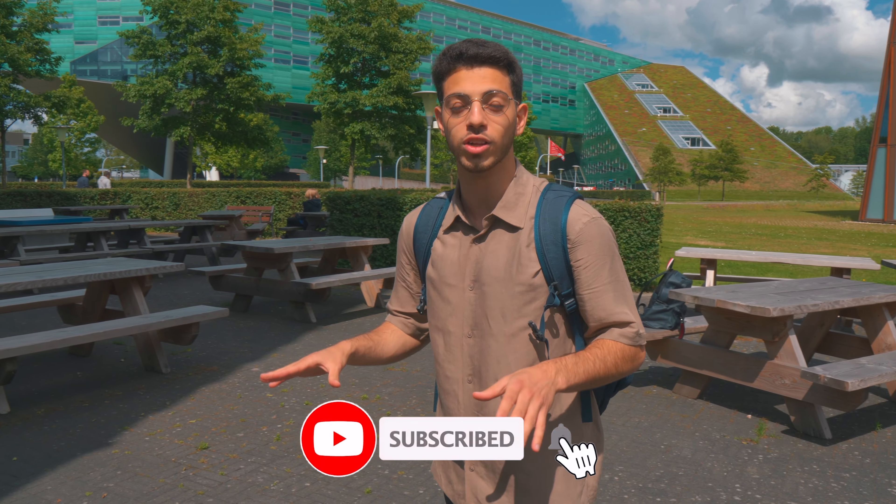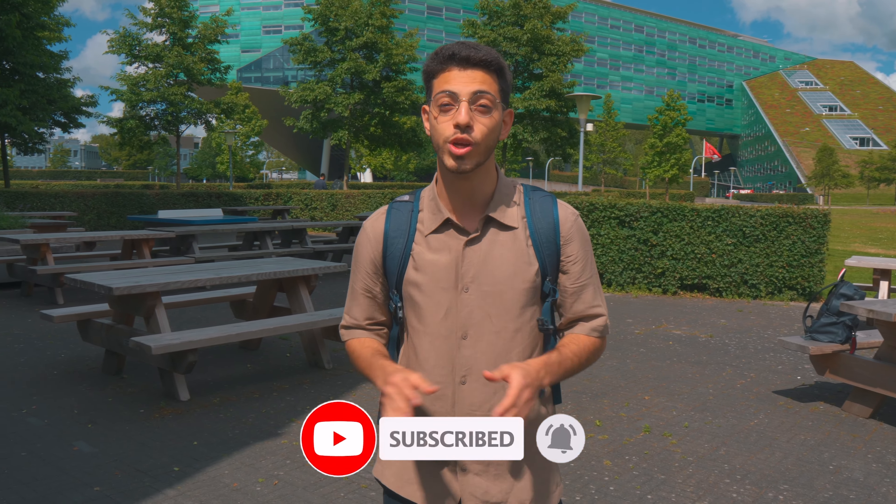Hello everyone and welcome to this new video. Today we're here in Campus Zernike and we're gonna do one of the most requested videos on the channel so far. We're gonna do a tour of the Faculty of Science and Engineering campus. This video is presented by and in collaboration with the Faculty of Science and Engineering. Let's start!